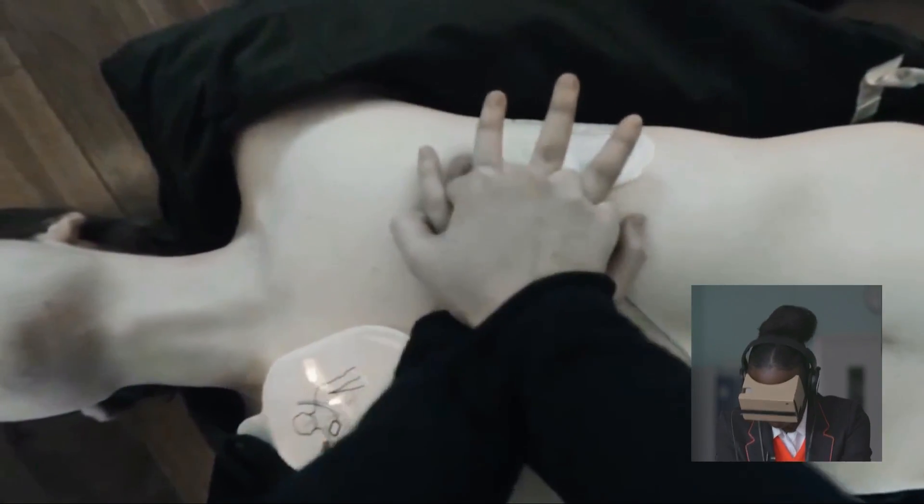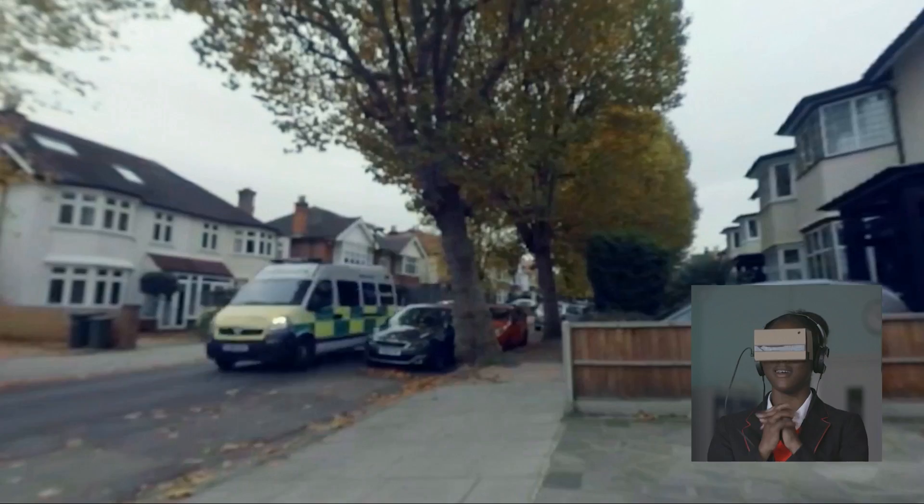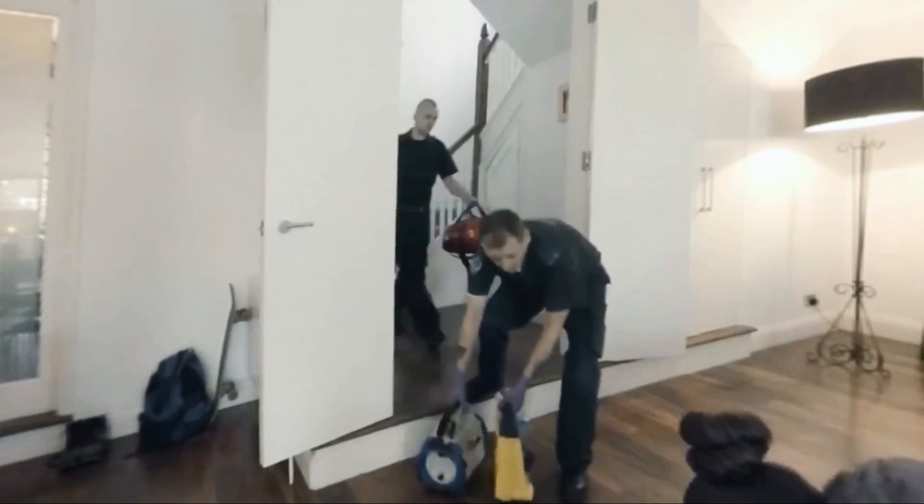If you make the wrong decisions, or your CPR speed is bad, then Harry will die. But if you do the right thing, you'll sense the thrill of saving a life.